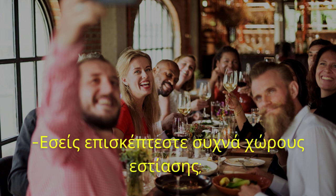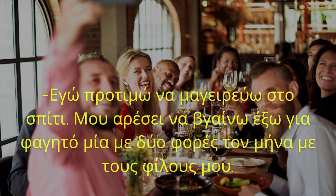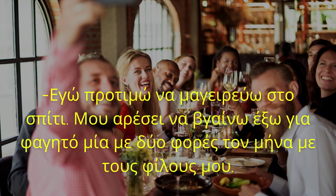Εσείς επισκέπτεστε συχνά χώρους εστίασης; Εγώ προτιμώ να μαγειρεύω στο σπίτι. Μου αρέσει να βγαίνω έξω για φαγητό μία με δύο φορές το μήνα με τους φίλους μου.